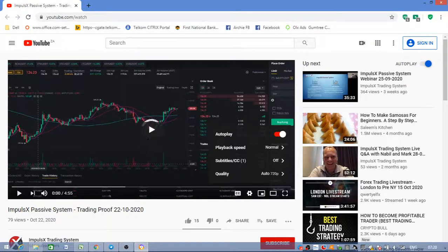Some people have been asking where's the proof of trading in the Impulse X passive system. I've never had my doubts because this system was born out of the Impulse X trading system. So here's a short video with Mark demonstrating nine different bots currently running.